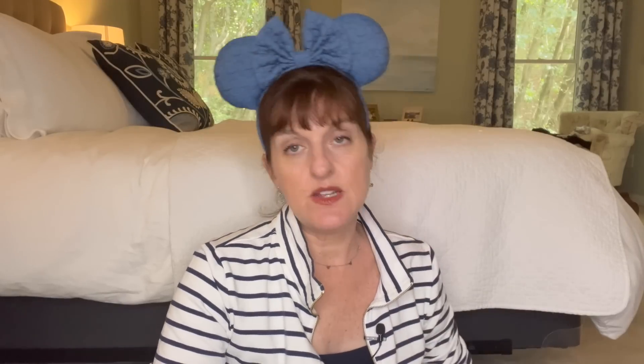Speaking of bags — I do not take a full-size handbag with me around the ship, on excursions, or out in the evenings. I do like to have a little clutch or crossbody, and this trip I'm going to take this one from Travel On. It's both a wristlet and a clutch, super neutral, super basic, and water-resistant, so I can stick it in my beach bag without worry. I've had it for about eight years and it still looks brand new. This will be the only handbag I'm taking on the cruise.